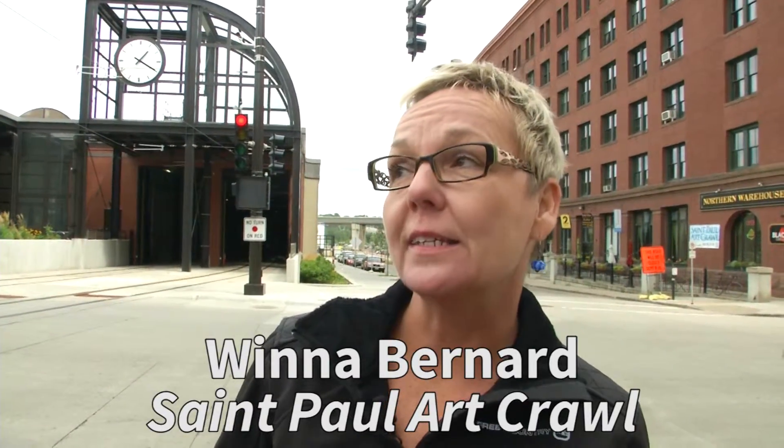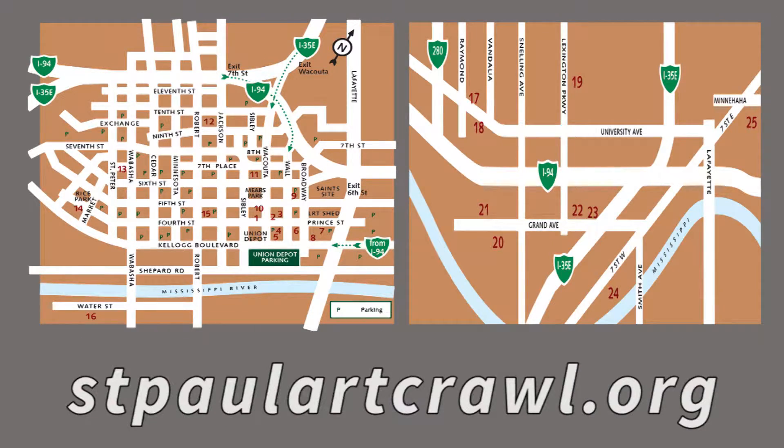Here we are in Lower Town, the home of the St. Paul Art Crawl. We did not hit all the stops — there's still plenty to see in Midway, east side to west side. To get a map, just go to our website, stpaulartcrawl.org, and download it.